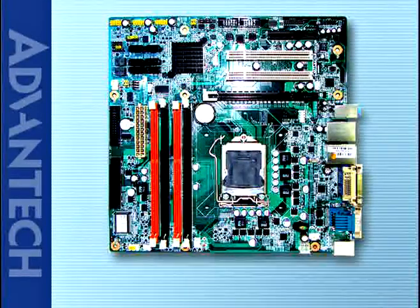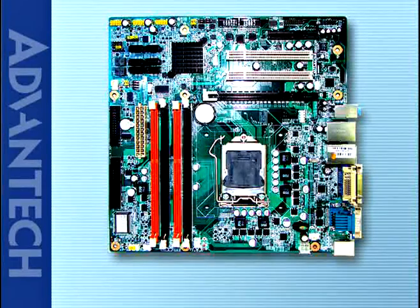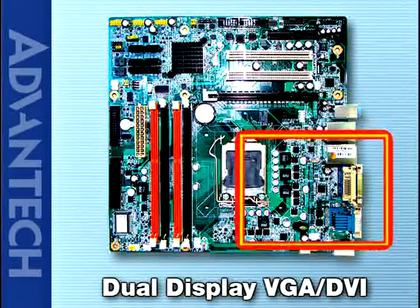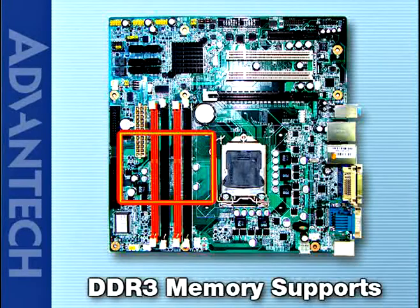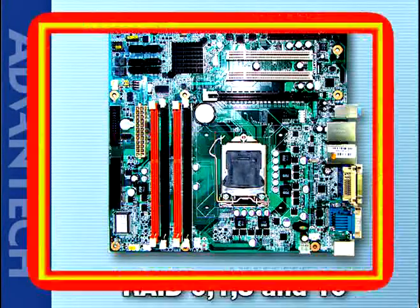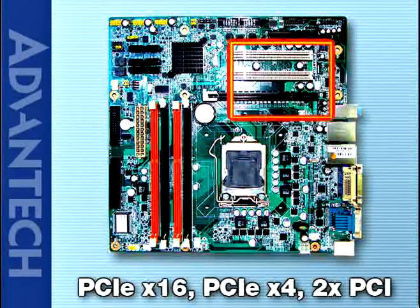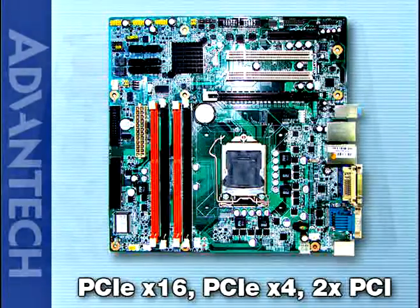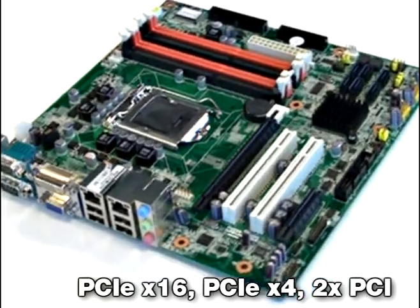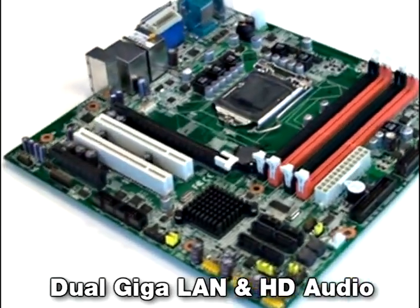The product highlight of AIMB-580: it supports Clarkdale/Lynnfield CPU and the Intel PCH, also known as Intel 5 Series chip Q57. It has dual display VGA and DVI on board and supports DDR3 memory. The board also supports RAID 0, RAID 1, RAID 5, and RAID 10. It has one PCIe x16 2.0 and also one PCIe x4, plus 2 PCI connectors on board. It supports dual gigabit Ethernet, and HD audio 7.0 and 7.1 channels.